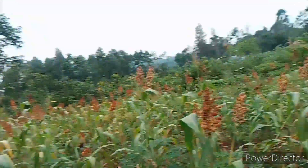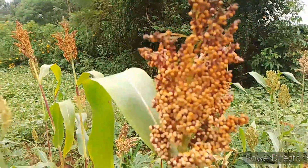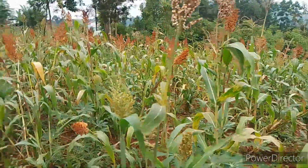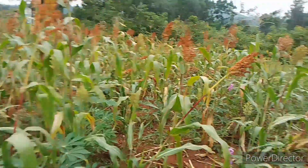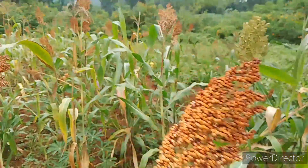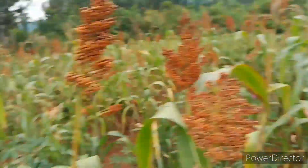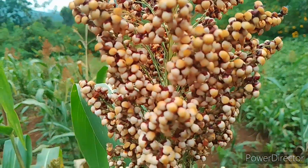Let me take you around so that you can see where ugali comes from — this is sorghum. I want to educate you a little bit about farming and nutrition. Sorghum has very numerous benefits, especially health-wise. It's very nutritious and delicious, and it can also help fight so many diseases.